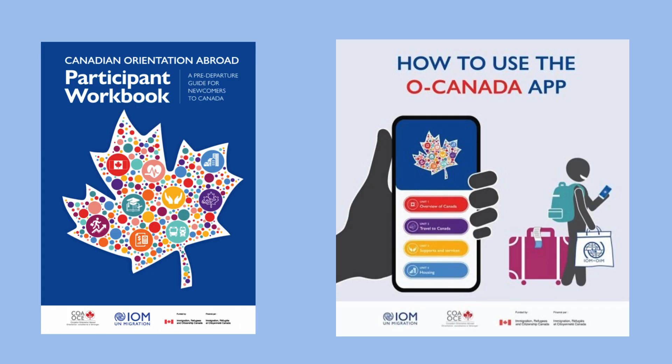In most cases, before traveling to Canada, sponsored refugees have an orientation session with the IOM. You can find out more about this by searching 'Canadian Orientation Abroad.' Refugees are told about life in Canada and about the travel procedures. They're also given access to different resources like a workbook and the O Canada app.